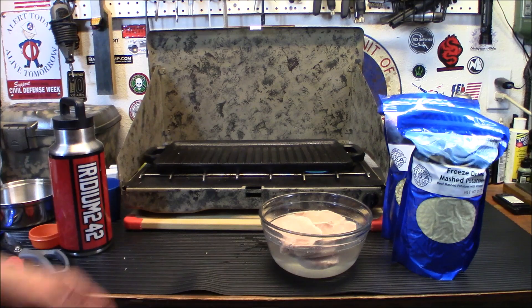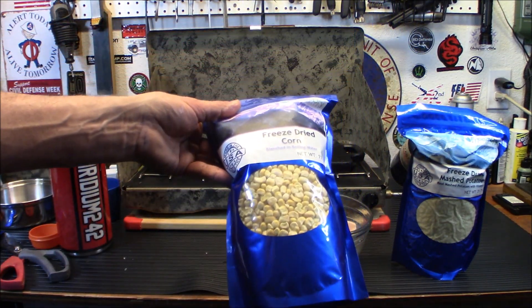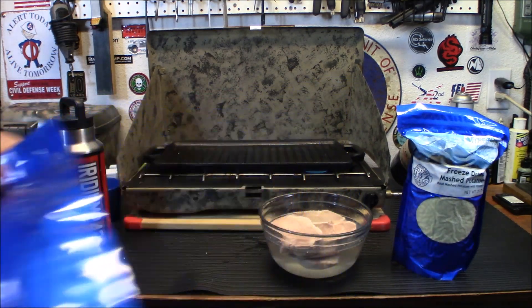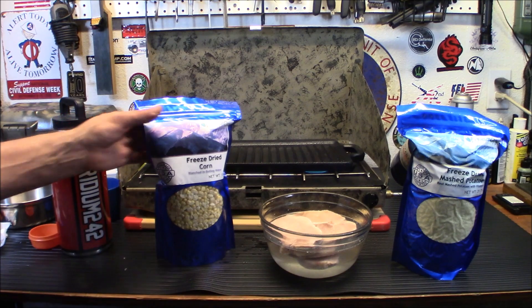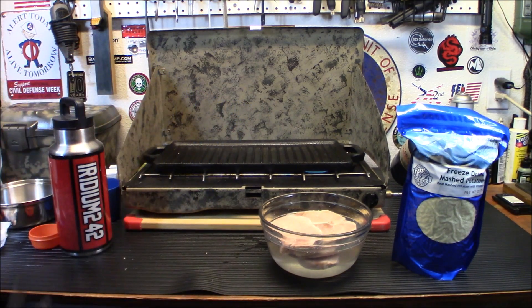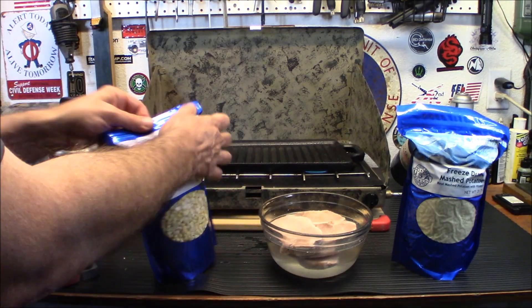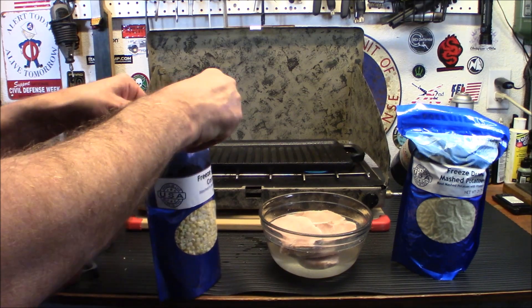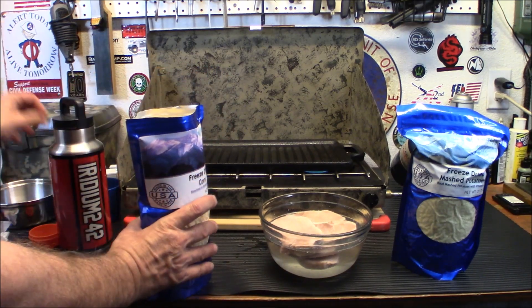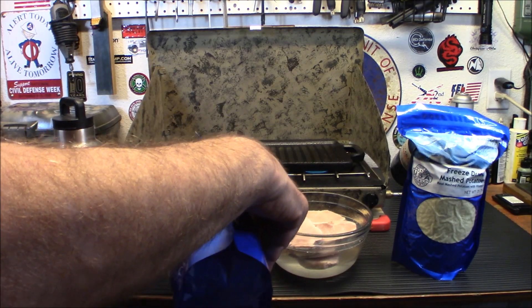Next up, we're going to hydrate the corn. The corn is fairly simple to hydrate, and again it's already cooked — we're just going to be warming it up in a pan. So it's pretty much cooked and ready to go, but I am going to open it up and put some water in with it. If you're not dumping the whole bag out, I wouldn't worry too much about the oxygen absorbers inside here.